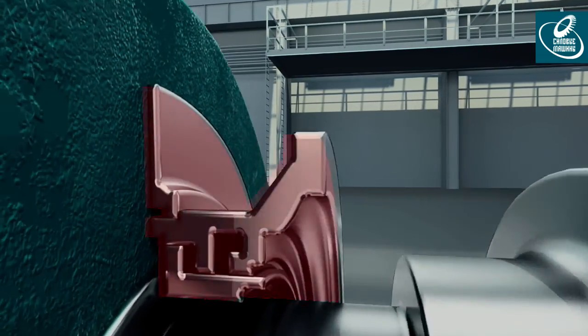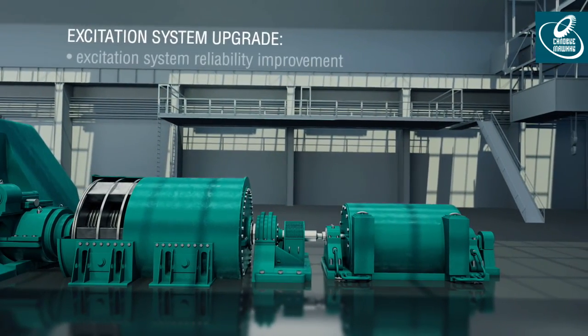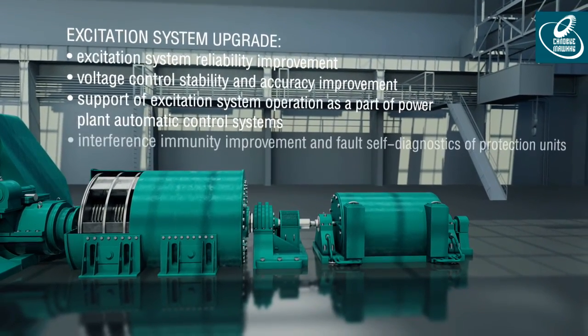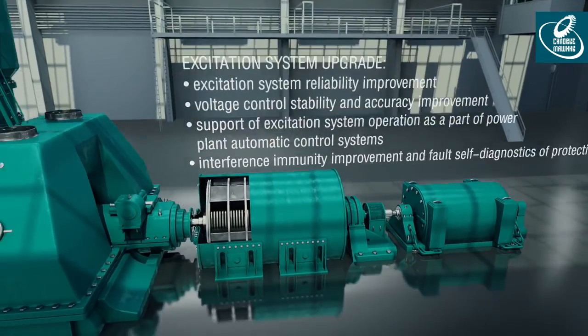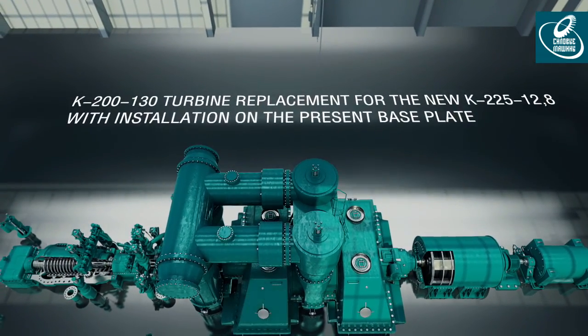The rotor shaft end seals replacement ensures reliable operation, particularly in modes handling frequent start-ups and stops. Power Machines also provides out-of-date excitation and protection systems replacement, increasing their reliability and stability and supporting operation of the excitation system as part of power plant automatic control systems.